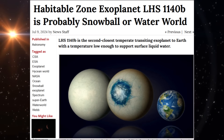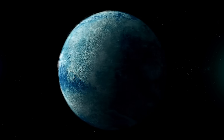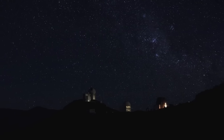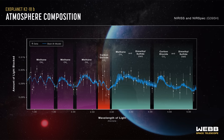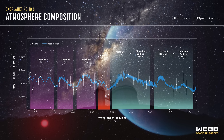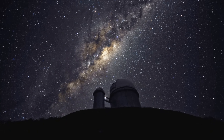A year on K2-18b only lasts about 33 days, which is rather short, but thanks to its close orbit around a dim star, the planet receives roughly the same amount of light from its red sun as Earth does from ours. Its estimated average temperature is about 265 Kelvin, or -8 degrees Celsius, potentially Earth-like depending on the greenhouse effect.